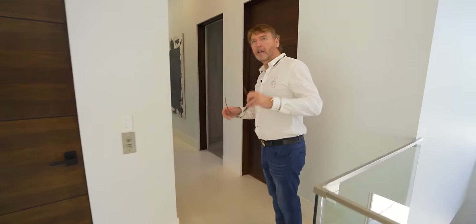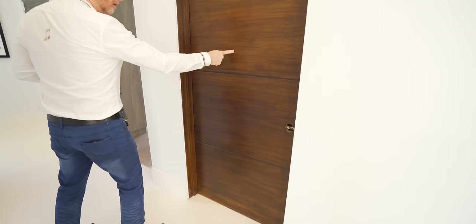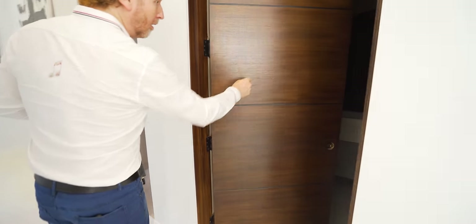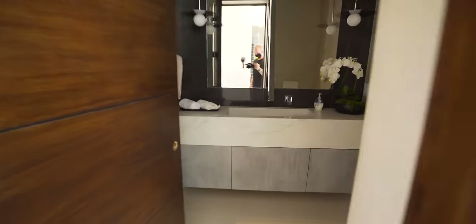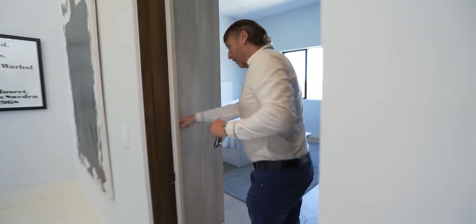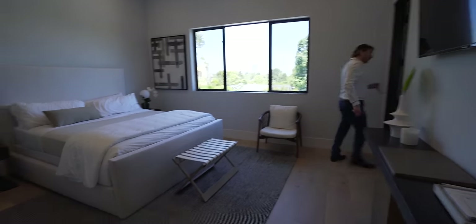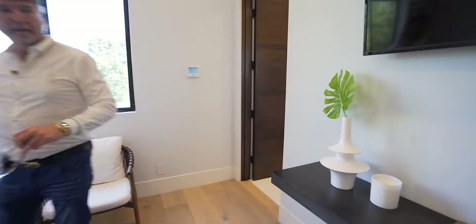We're still on the living area, so to speak. Something's in here — it's a loo. There's a light if you want to illuminate it. And this is another loo, but it's a different loo.